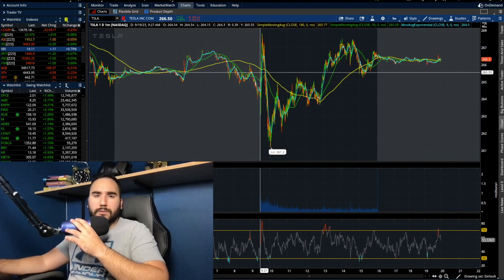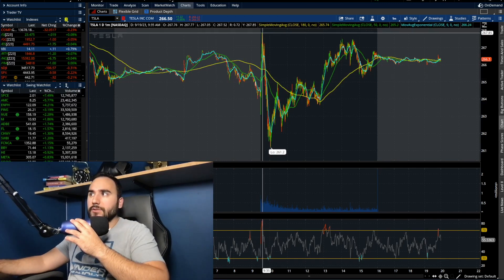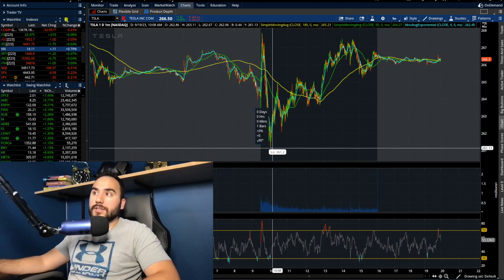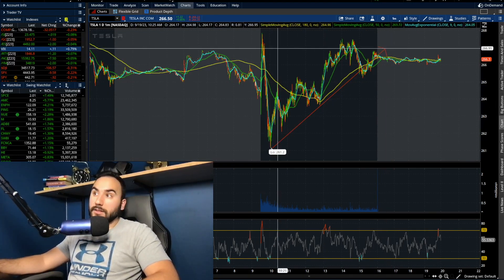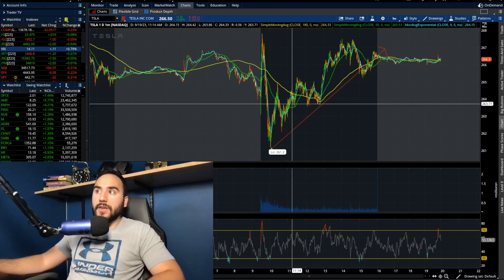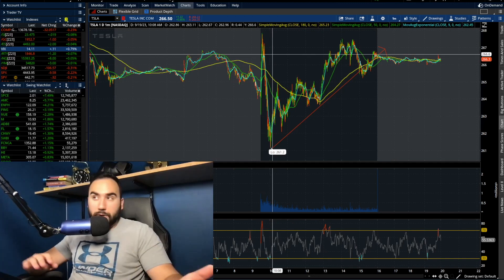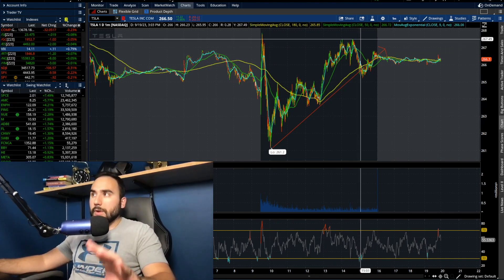We had a lot of volatility throughout the day. We opened up at around $265, shot to about $267, came down to $261, and then we saw a nice uptrend for the rest of the day after that morning volatility. We closed pretty much right at the highs that we struggled with in the pre-market.